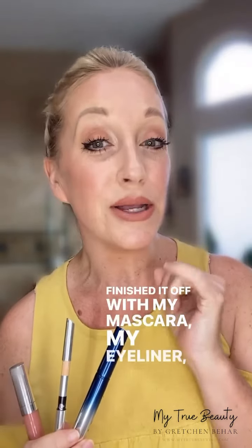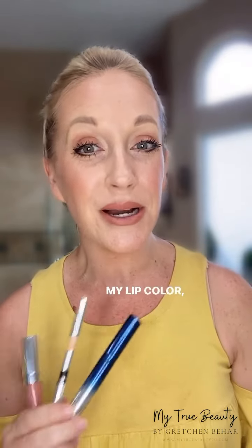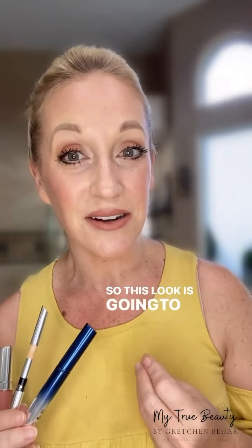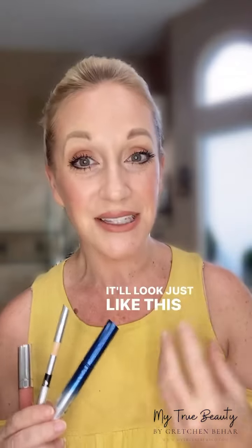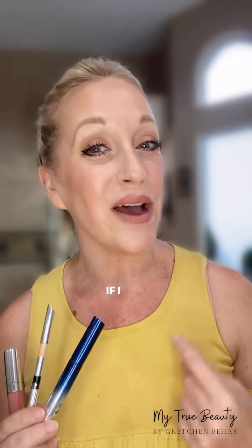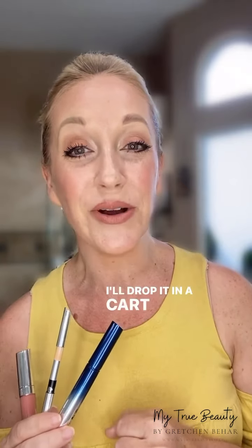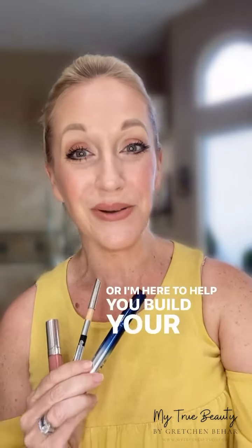All done. I finished it off with my mascara, my eyeliner, my lip liner, my lip color in Birthday Cake, and of course always my Oil Strike setting spray. This look is going to last up to 16 hours — it'll look just like this when I take it off tonight. If I can help you grab this look, let me know. I'll drop it in a cart for you, or I'm here to help you build your own. Bye!